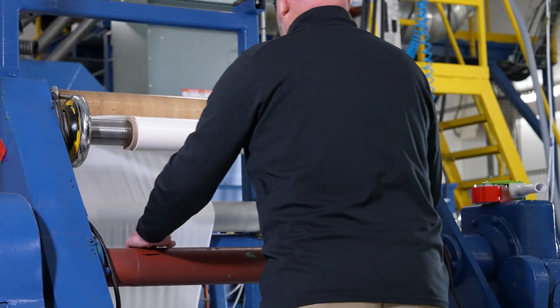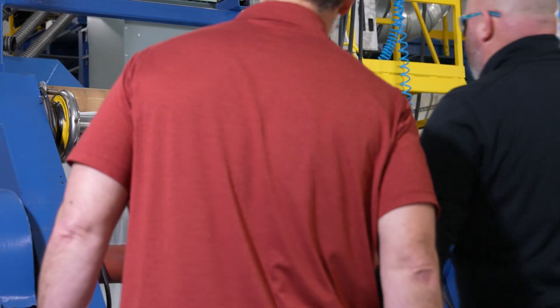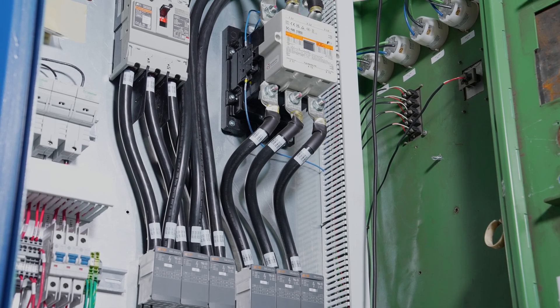The biggest challenge was being able to put the pieces together in such a way that would facilitate their need to do product development with the machine. The machine had an antiquated control system based on Canadian standards and needed to be retrofitted to meet the requirements in the U.S.